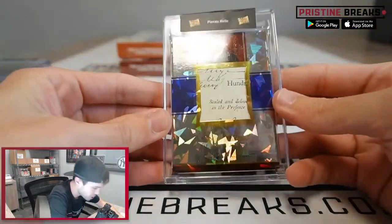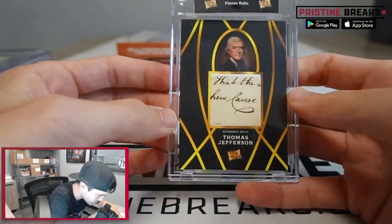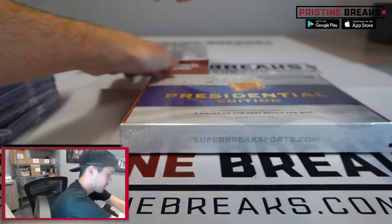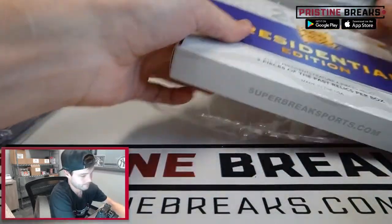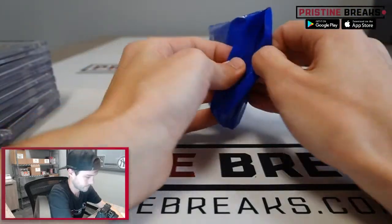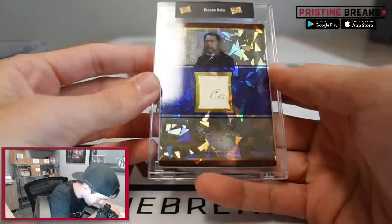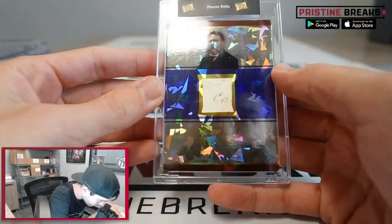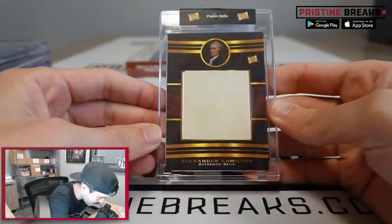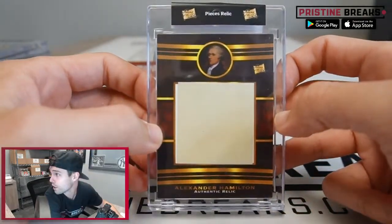First card out of here — John Adams, and we got Thomas Jefferson. Then first one out of the next box is Chester Arthur — Chester A. Arthur, President of the United States — and Alexander Hamilton this time, big old jumbo relic with nothing on it for Alexander Hamilton.